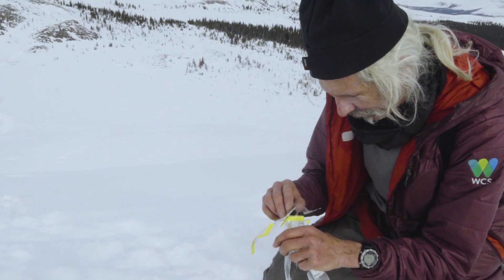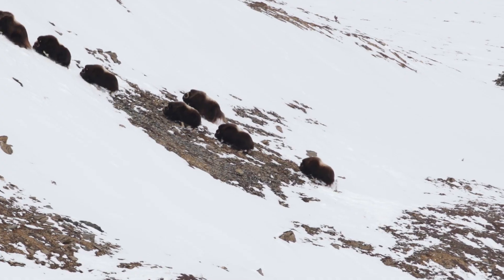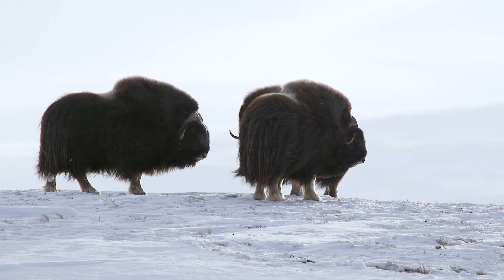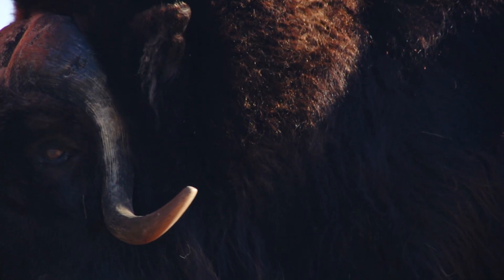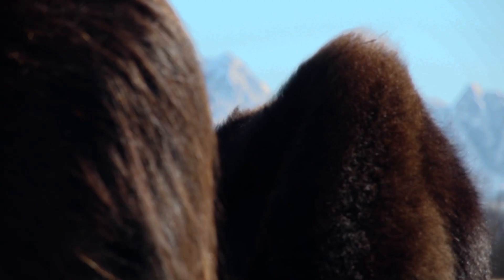Musk oxen are an Arctic-adapted species. They live only in the Arctic. Their home that they really like is in the hills, in the mountains, in the rocky slopes. They have generally a slow metabolic rate so that they're not always burning. They put on lots of fat. But the most impressive thing about a musk oxen is that they have these really thick fur coats. They produce this very fine under wool called qiviut, and it's eight times warmer than sheep wool.